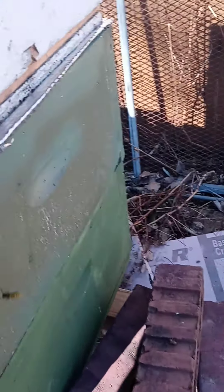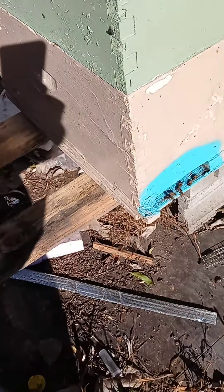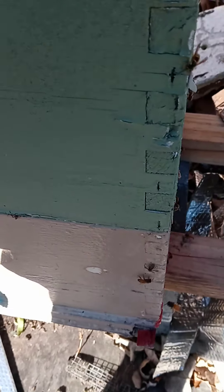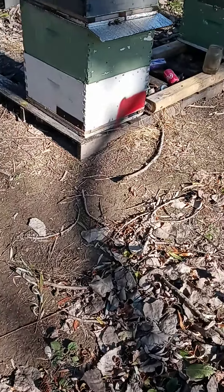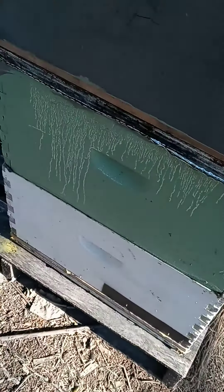Let's see if the other one behind it is alive — definitely alive. That one's alive too. Definitely alive. Alive over there. That was alive. Definitely alive.